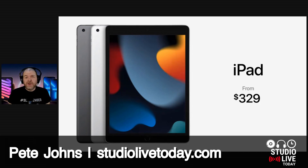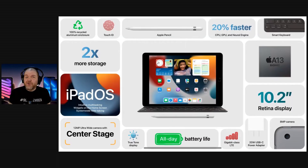First up, we have a new iPad with 64GB of storage from $329. This is the ninth generation iPad — quite an upgrade from the previous generation. It has that same 10.2-inch screen and Lightning connector, but it's running the A13 Bionic chip, which is apparently 20% faster than the previous version.